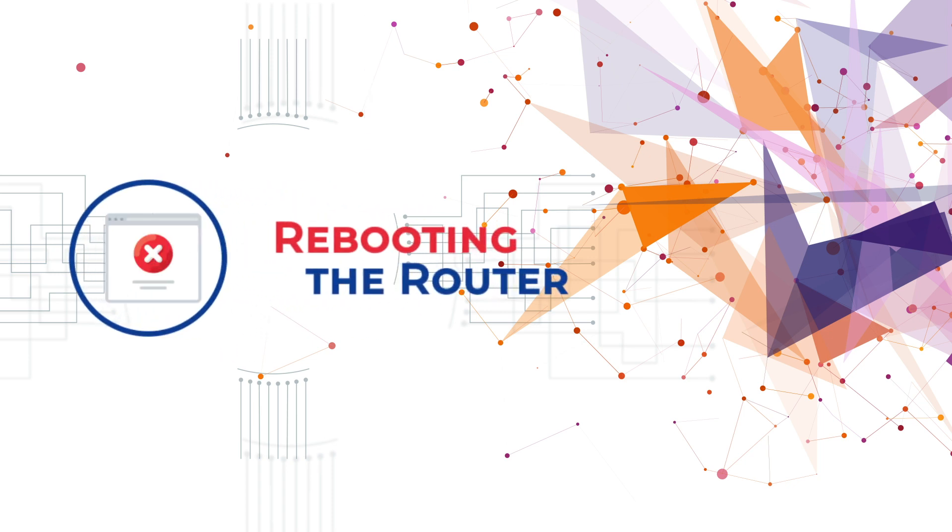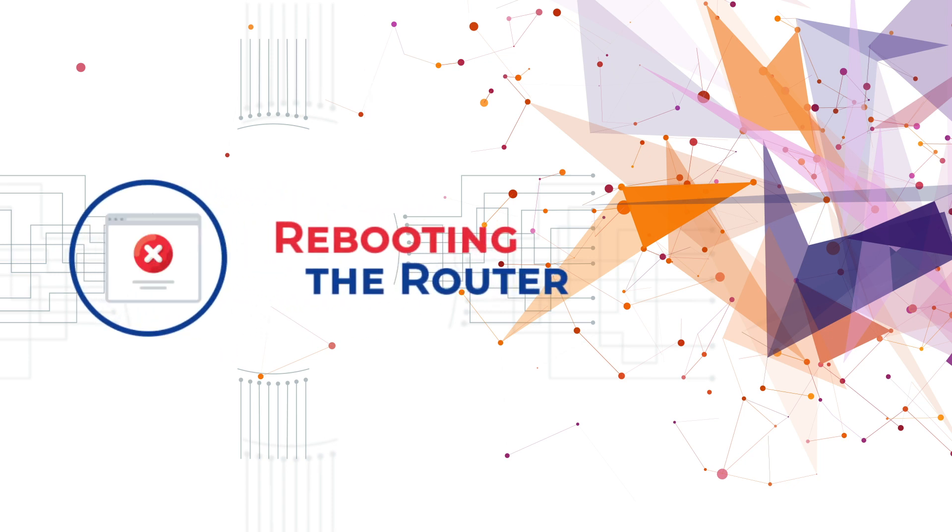Rebooting the router: unplugging and plugging back the router, or sending reboot signals through the online portal, can resolve connectivity and speed issues.